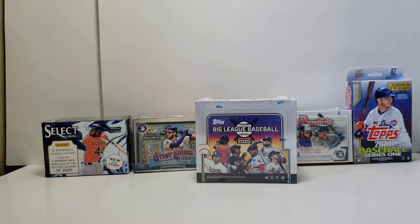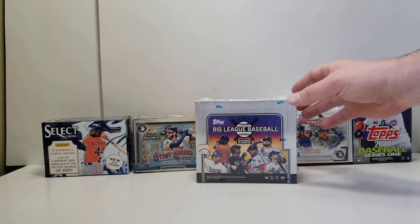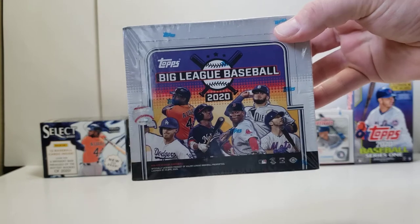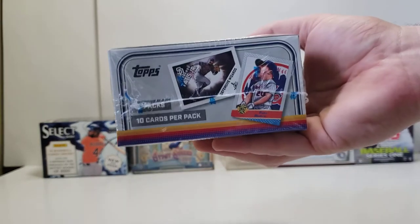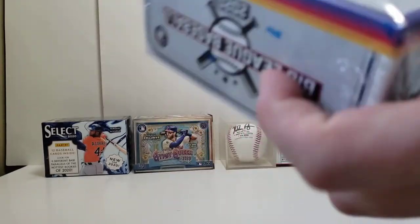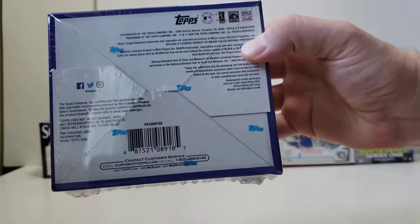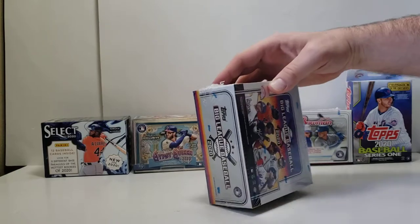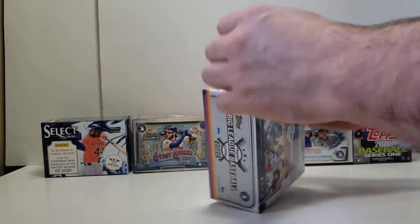Hey everybody, it's Setla38 here. We actually just got in our box of Big League Baseball. This was fairly cheap — about $33 for this hobby box. There's no guarantees about what's here, but it looks pretty fun. I've seen some good cards being pulled from here, kind of rare-ish sort of cards. We know that the baseball class presented here is hopefully coming up in a few days, should there be some agreement with the players and the leadership of MLB. Anyways, let's open this up.